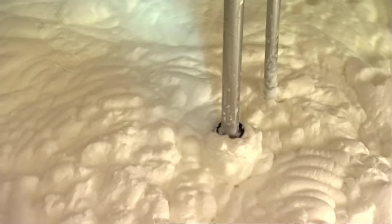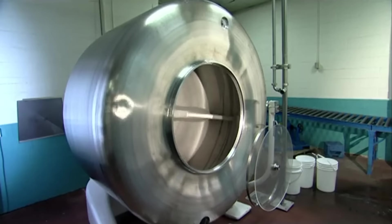The buttercream is put into a bulk tank which imbues it with a heartbeat. If the buttercream is receptive to the gift of life, it will be transferred to a churner.